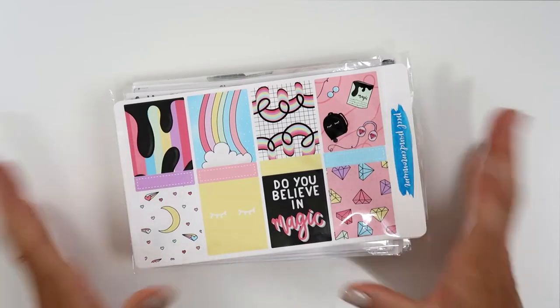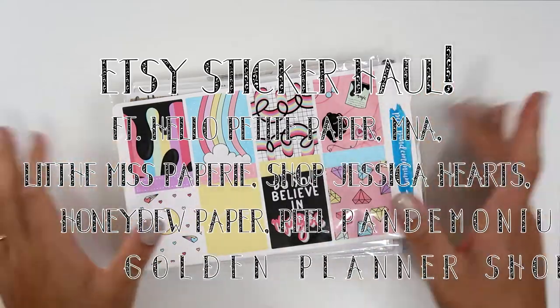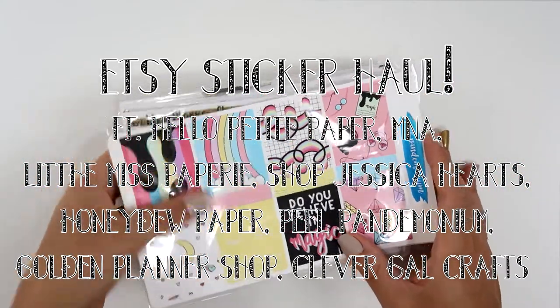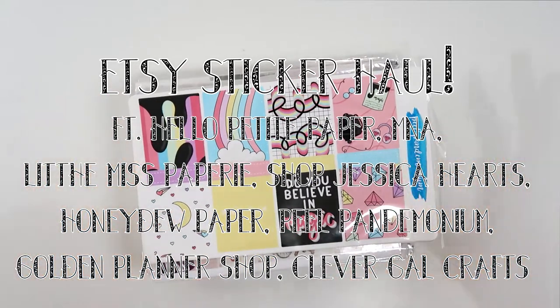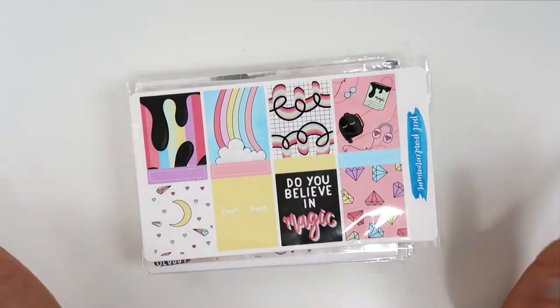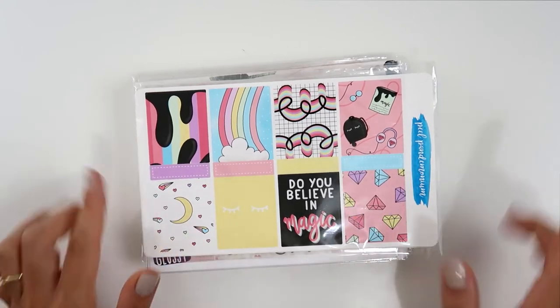Hey guys, welcome to my channel! Today I will finally show you my Etsy haul. I have quite a few things to show you, so I'm going to jump right into it because I don't want this video to be too long. I'll start with Peel Pantomonium.